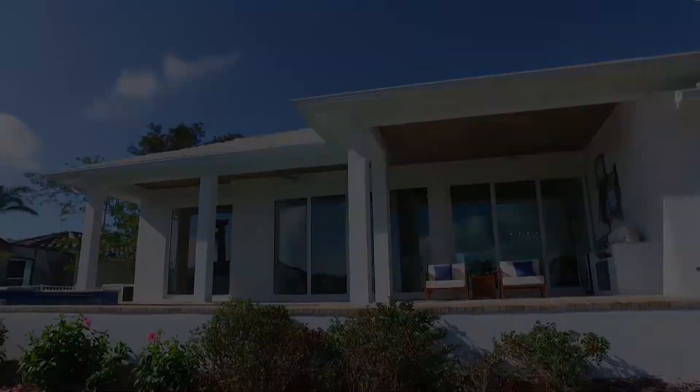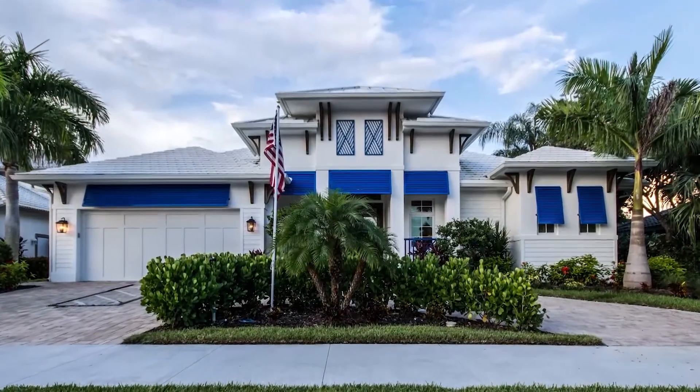They're located at 245 North Barfield on Marco Island and are open seven days a week — Monday through Saturday from 10 to 4 and Sunday 12 to 4. You can reach Elizabeth at 239-269-4230 or call the builder at 239-642-7746.